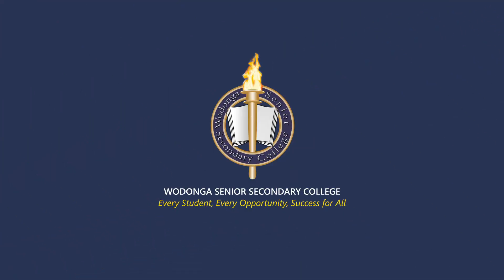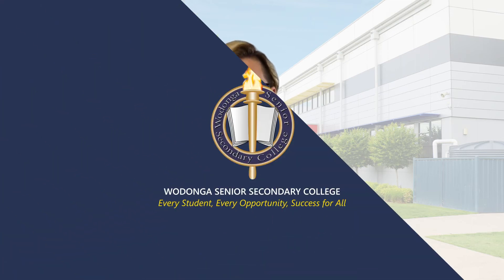I'll now hand over to Belinda Telford, who will run through the payment options and plans we have on offer. Hi, I'm Belinda. I'm the Bursar at Wodonga Senior Secondary College. In regards to payment for the laptops, we have a few options available.